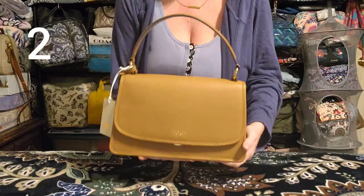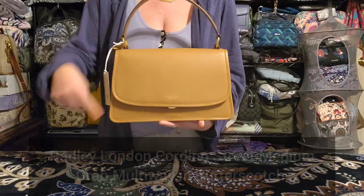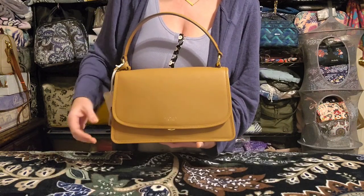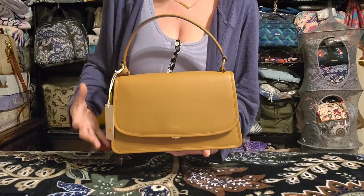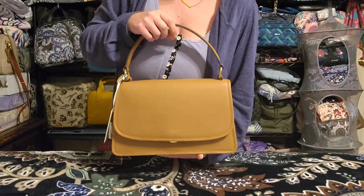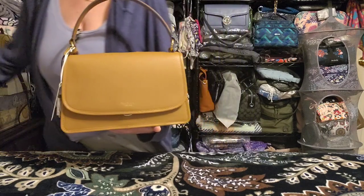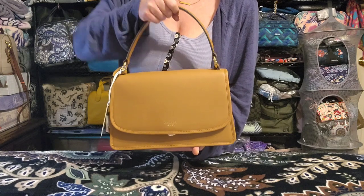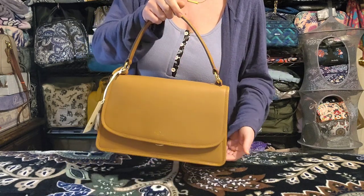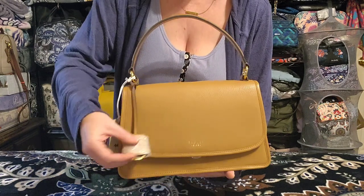The next one I picked up is from Radley London — I'll put the name on screen. This is that beautiful caramelly tan brown color I was looking for. It was marked down on a really good sale, and Radley does have really good quality products — I already have a few — so I picked this one up.